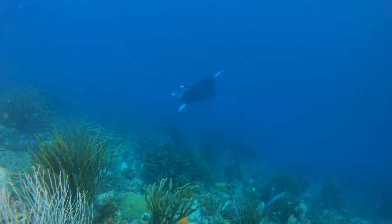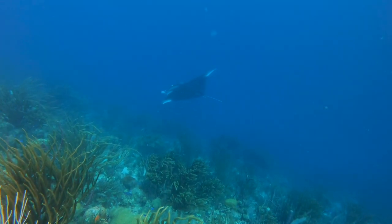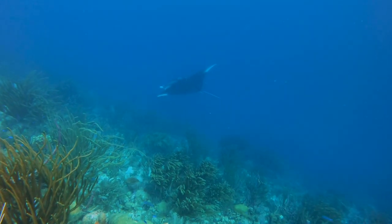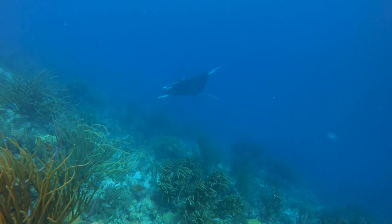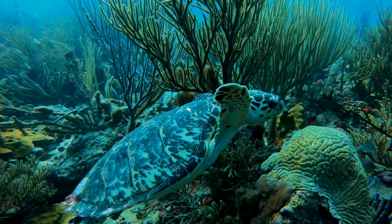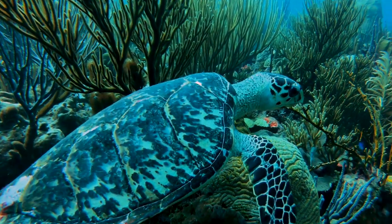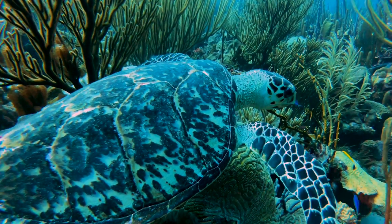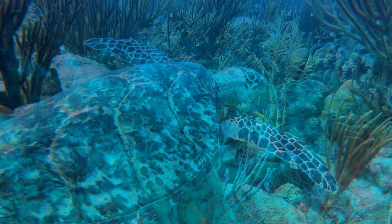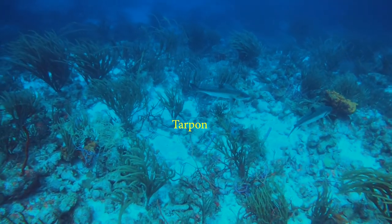The feeling I have every time I dive this Bonaire reef is indescribable. A lighter touch by humans has created a place of refuge for some amazing marine creatures. Now look up and we find a second hawksbill turtle. Going down the wall, we see a school of tarpon.